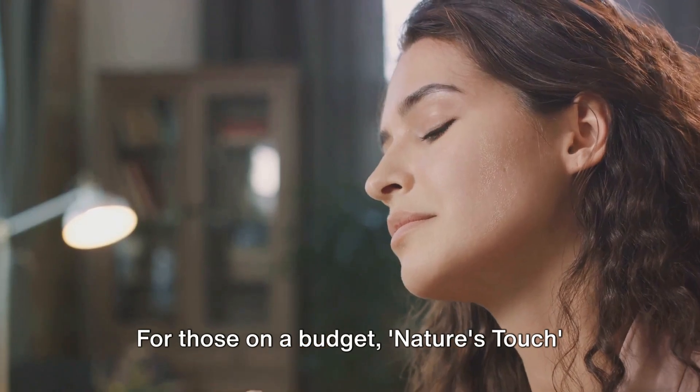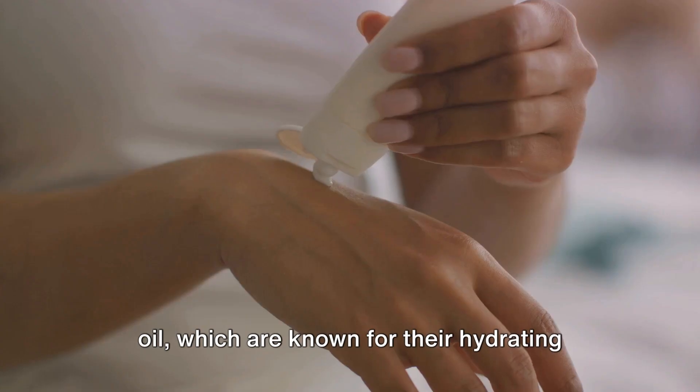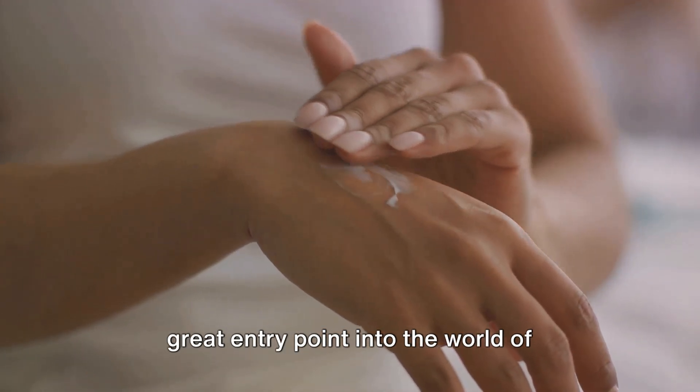For those on a budget, Nature's Touch Organic Moisturizer is a great option. It's packed with shea butter and jojoba oil, which are known for their hydrating and soothing properties. Plus, its affordable price tag makes it a great entry point into the world of organic skincare.